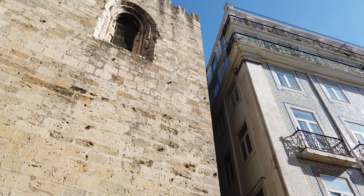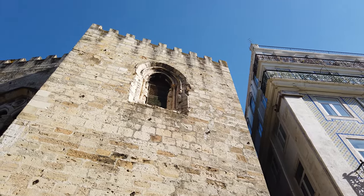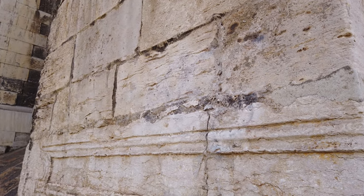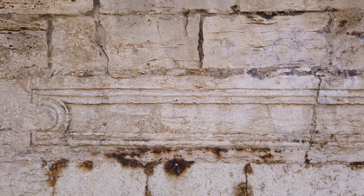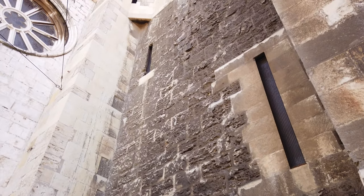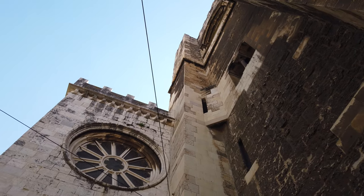Mais tarde, durante o reinado de D. Dinis (1261 a 1325), foi construído o claustro nas traseiras do edifício, o que constitui uma exceção, já que estas estruturas são habitualmente acrescentadas na lateral. Este facto, juntamente com a forma poligonal irregular do espaço, indicia a necessidade de aproveitamento do espaço existente e a impossibilidade de uma expansão para as laterais norte e sul.